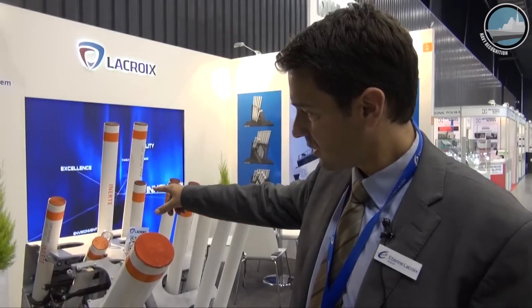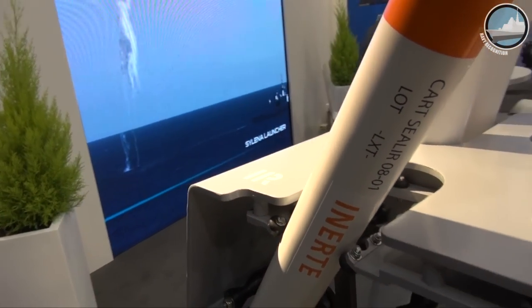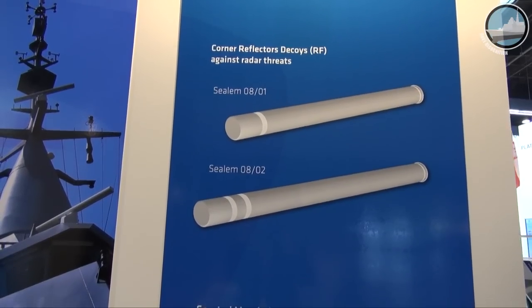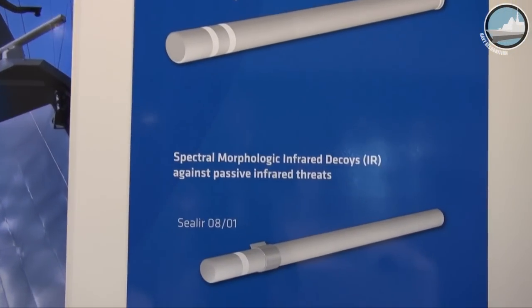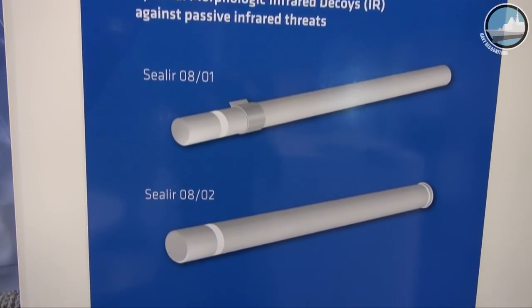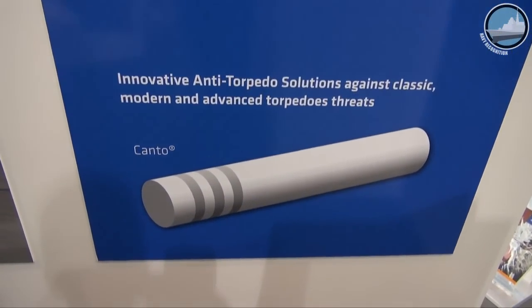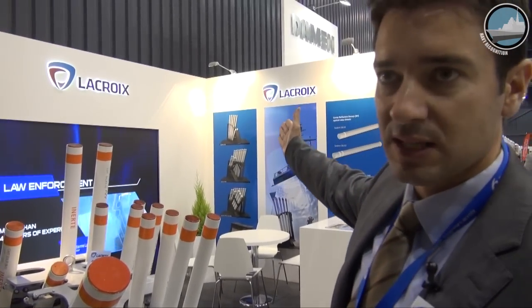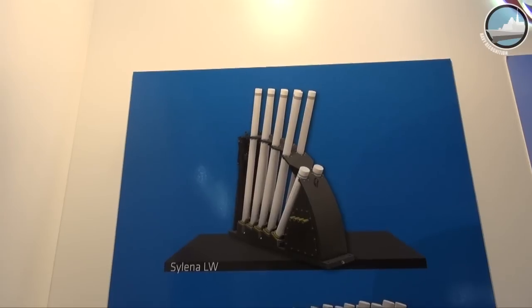We also have infrared capability for anti-missile air warfare. It's a turnkey solution we can offer to the Polish Navy, integrated with a combat management system and with a nav meteor system through RS-422 data link. Another solution which is very easy to integrate for Orcan class is the Silena lightweight solution.